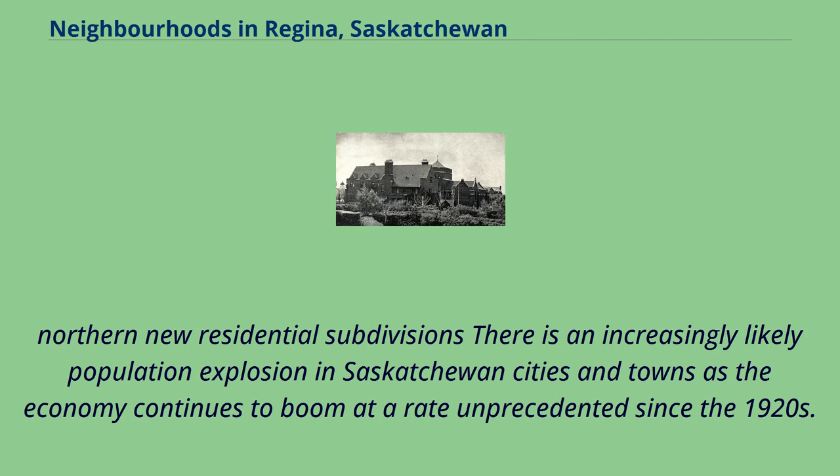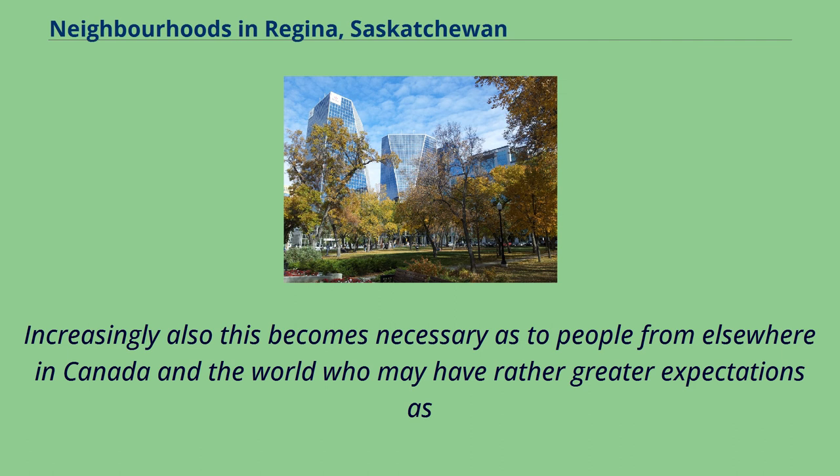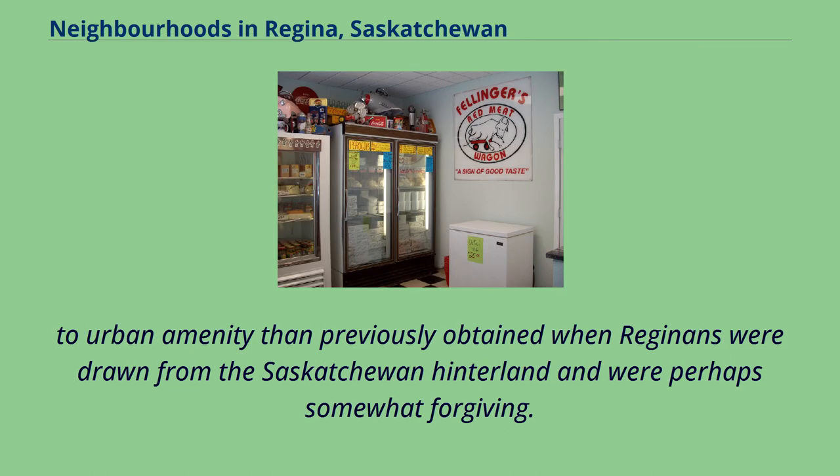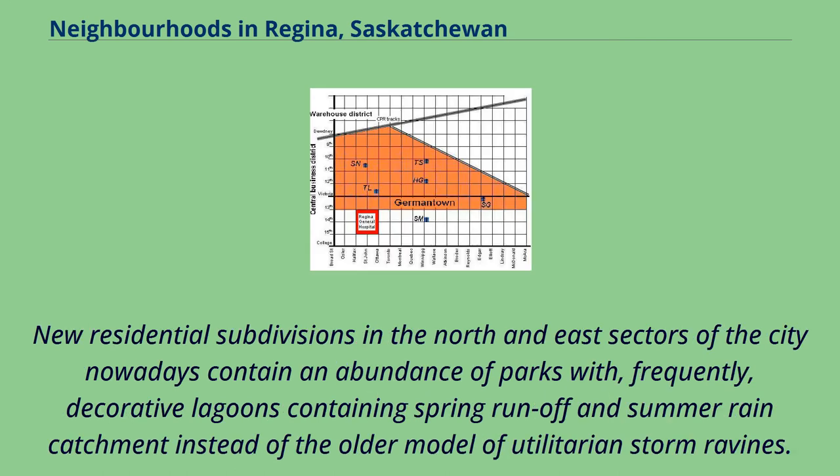There is an increasingly likely population explosion in Saskatchewan cities and towns as the economy continues to boom at a rate unprecedented since the 1920s. Regina urban planners confront the issue of making new Regina neighbourhoods suitably comfortable for Saskatchewan expatriates long resident elsewhere in North America and now returning, as well as for people from elsewhere in Canada and the world who may have rather greater expectations as to urban amenity. School playgrounds — both those associated with functioning schools and those which were former playgrounds of now-closed schools — are increasingly converted to landscaped parks. New residential subdivisions in the north and east sectors of the city now contain an abundance of parks with decorative lagoons containing spring runoff and summer rain catchment, instead of the older model of utilitarian storm ravines.